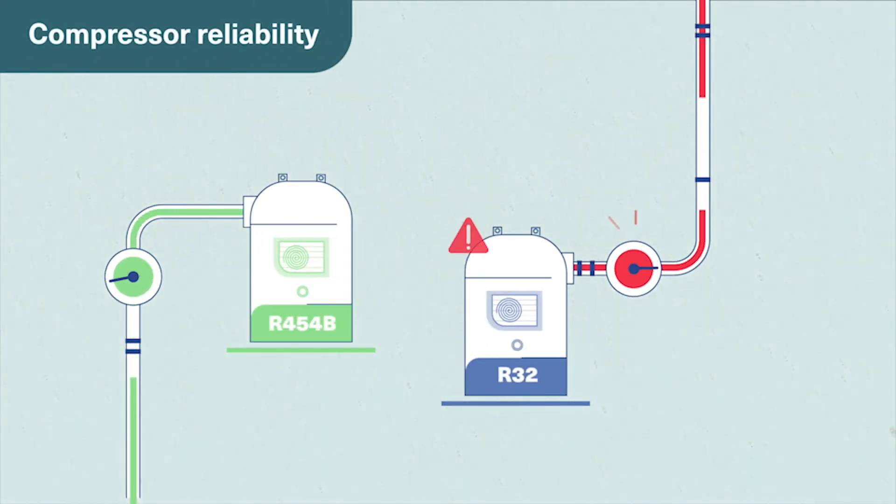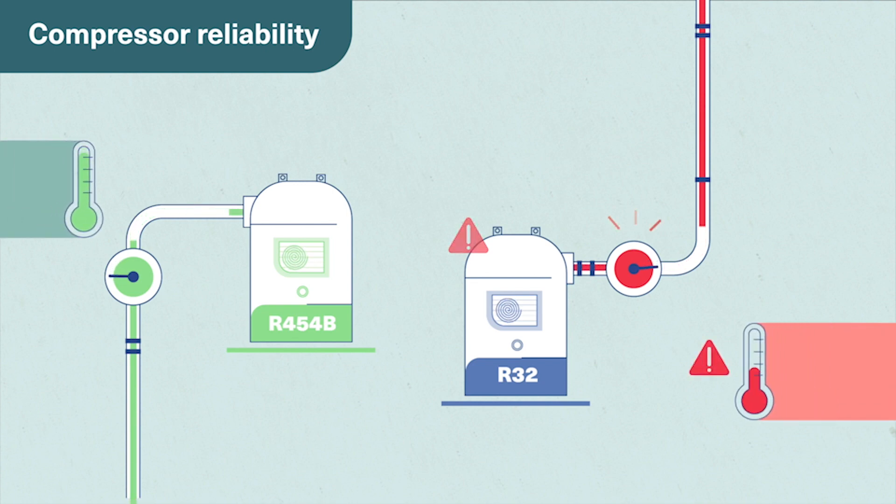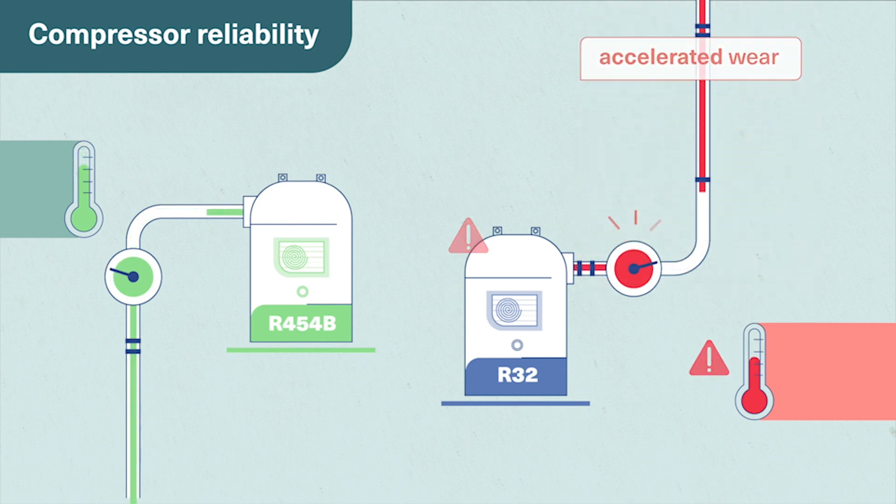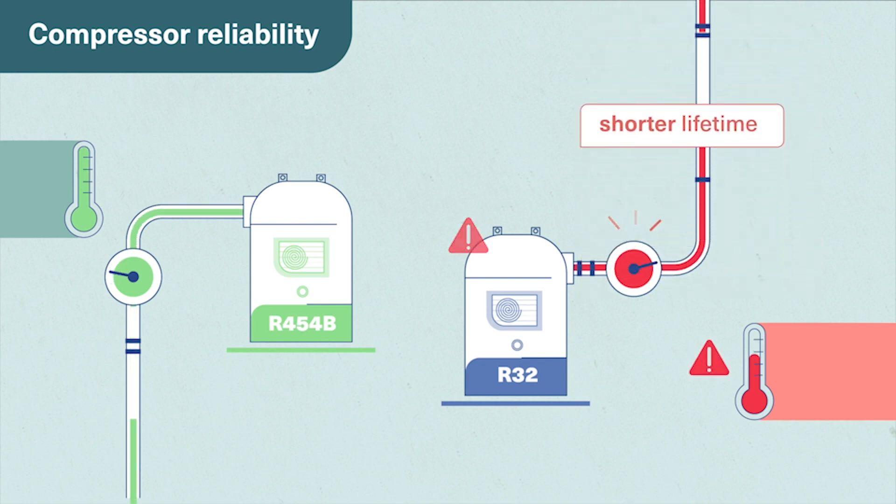Looking at reliability, because higher compressor discharge temperature means higher refrigerant pressure inside the compressors, this all translates into unnecessary stress and accelerated wear on the compressor, shorter compressor lifetime, and ultimately, less reliability.